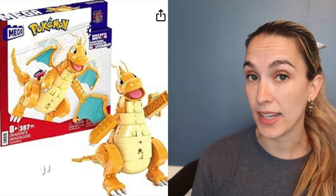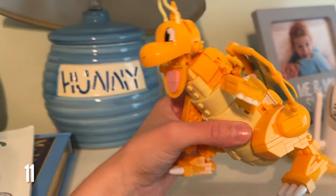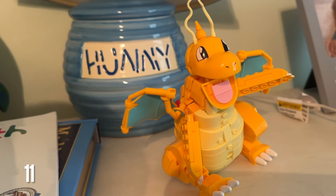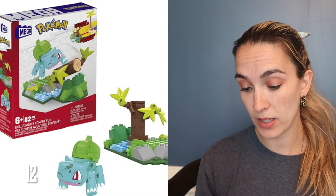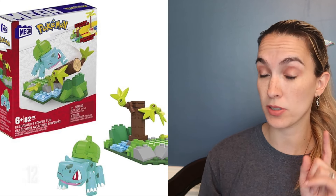Next are two Pokemon Lego sets we got for our son. The first is a Dragonite Pokemon set, for ages eight and up. My son is six, so he needed help from me or my husband, but we were able to do it. What's really cool is it has a motion in the back where you can turn a screw and the wings will flap. It was also 42% off. The next is a little Bulbasaur, for ages six and up — he was able to do that one all by himself. That one is 36% off today.